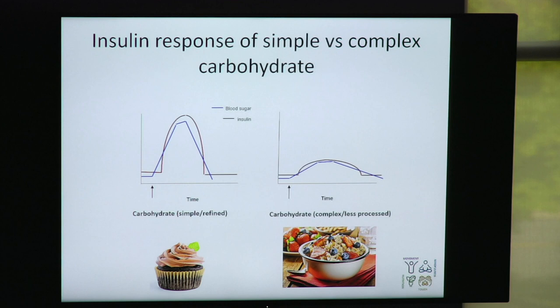There is a connection between the type of carbohydrate you eat and how your blood sugar and insulin levels respond. On the left, with a simple carbohydrate like a cupcake, you will see that blood sugar goes up pretty high pretty quickly, and the insulin level goes up to match it. If you eat a more complex or less processed carbohydrate — for example, whole grain oats — you have less of a rise in blood sugar and less of a rise in insulin. So the type of carbohydrate you eat can affect your insulin level.